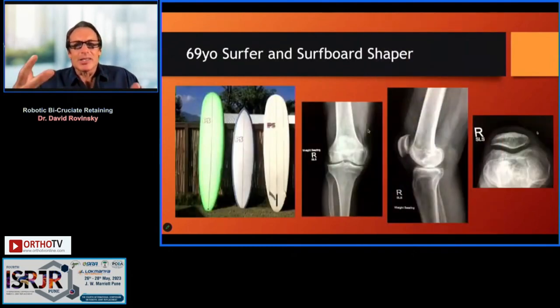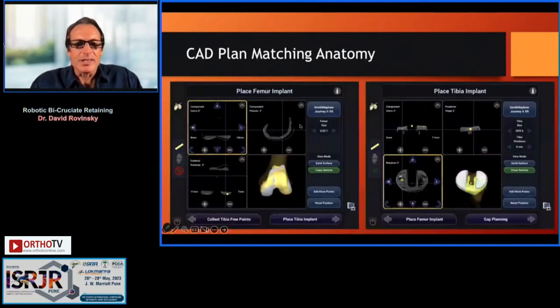The challenge in my practice is surfers. To surf, you have to flex your knee to 155 degrees to pop up, have great mid-flexion stability, and proprioception. This is a high-level surfer and surfboard shaper with moderate arthritis. I tried everything to talk him out of a knee replacement and did injections, but he still had recurrent effusions and pain.